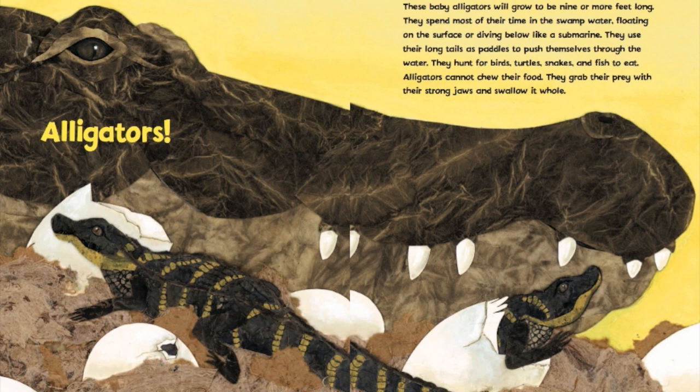They hunt for birds, turtles, snakes, and fish to eat. Alligators cannot chew their food — they grab their prey with their strong jaws and swallow it whole.